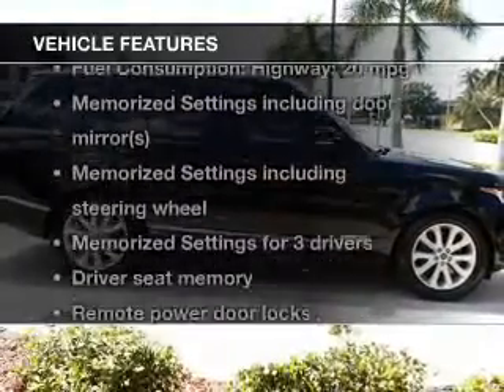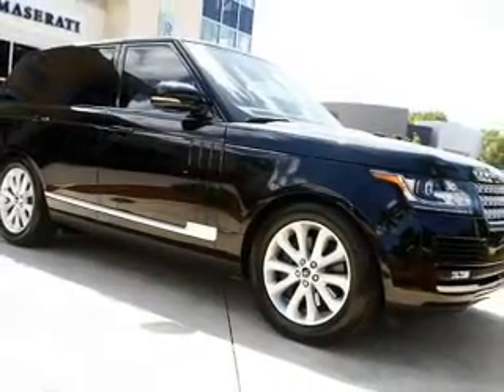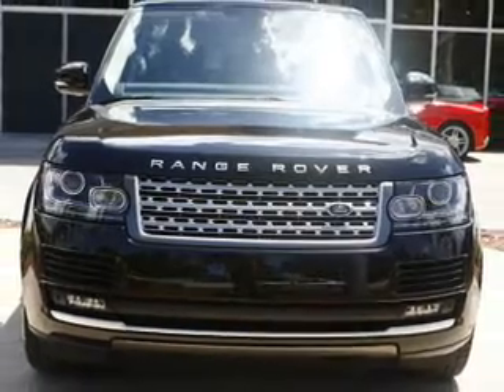Plus enjoy these notable features that are included in this vehicle: leather seats, power door locks, power windows, cruise control, Bluetooth wireless, a DVD system, and an AM FM stereo with a CD player.